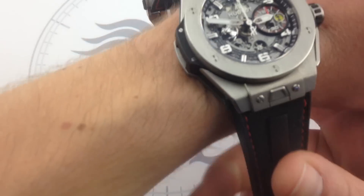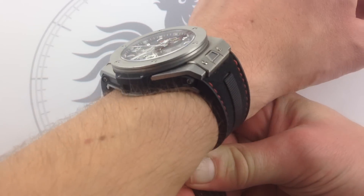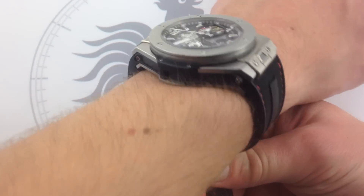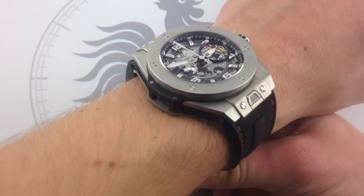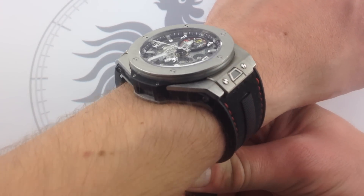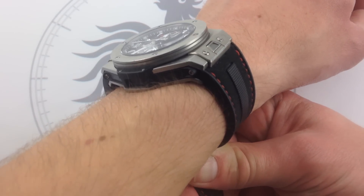First and foremost, you've got to talk about the fit, because if you can't wear the watch it's hard to love it. Even with my 6⅓-inch, 16-centimeter wrist, the watch fits. It's not necessarily my style because I'm not a big watch guy, but I can't argue with the comfort or the ergonomics. It doesn't hula hoop, it's not loose, it doesn't pinch. Hublot does a great job of making big watches fit average to even smaller wrists.